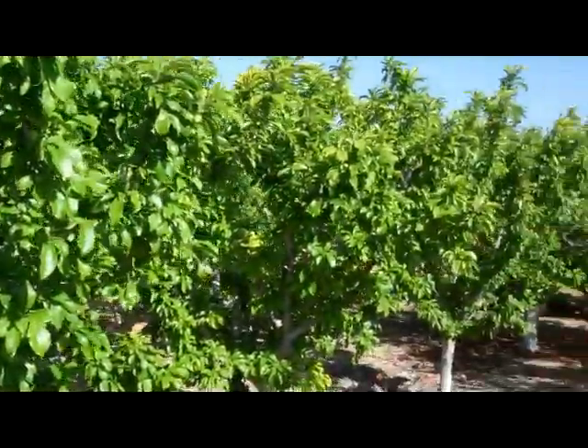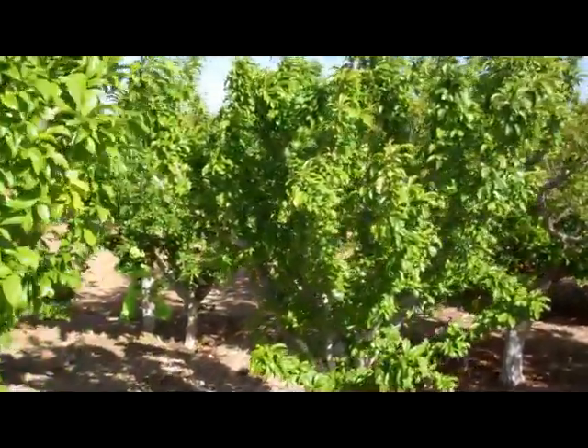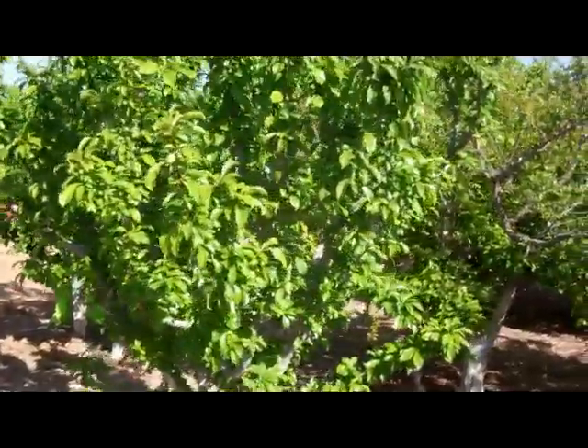Here are the plums. We're going to walk down the plum line. And this will be true of not just plums, but the same thing you're going to see in almonds or peaches or anything else.